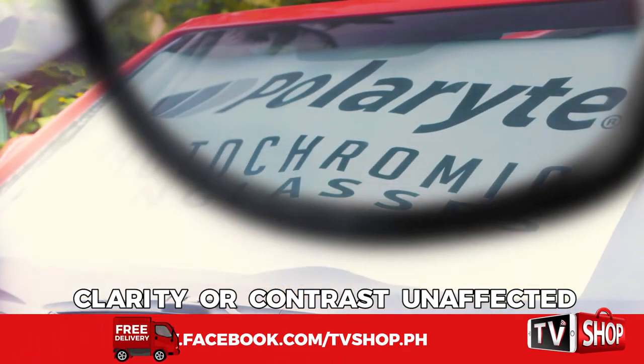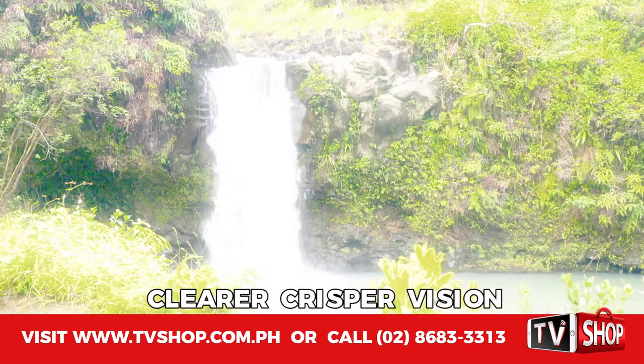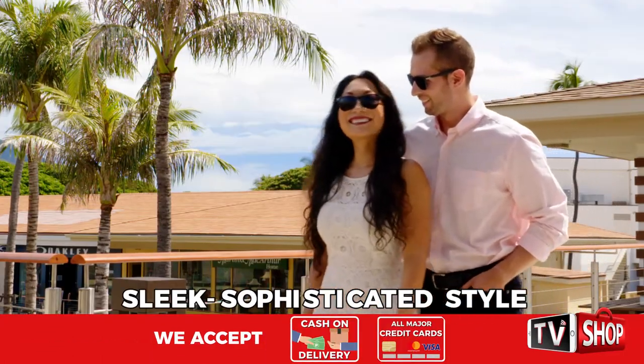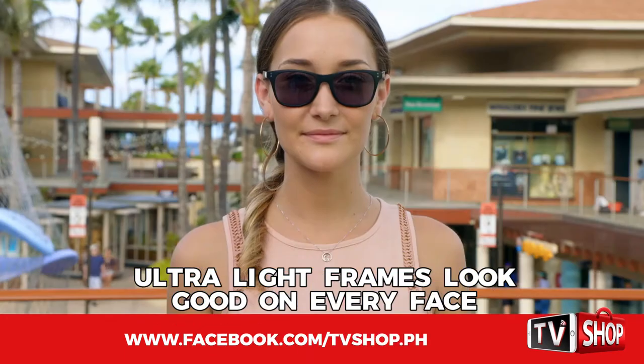Watch it cut the glare to see what's behind this windshield. Amazing! Now you'll have clearer, crisper vision wherever you go. And they're fashionable too — they can tie your look together with their sleek, sophisticated style, and their ultralight frames look good on every face.